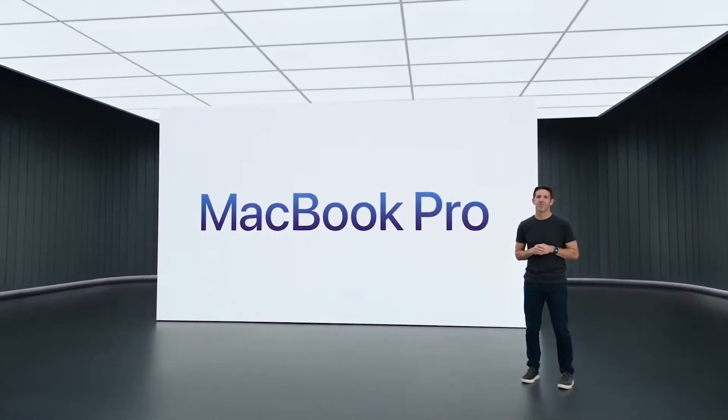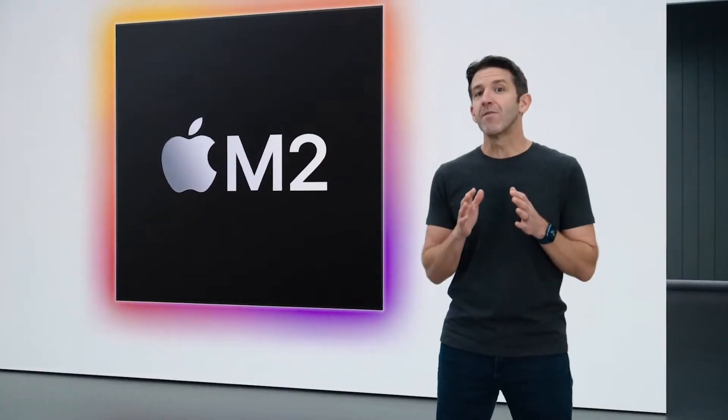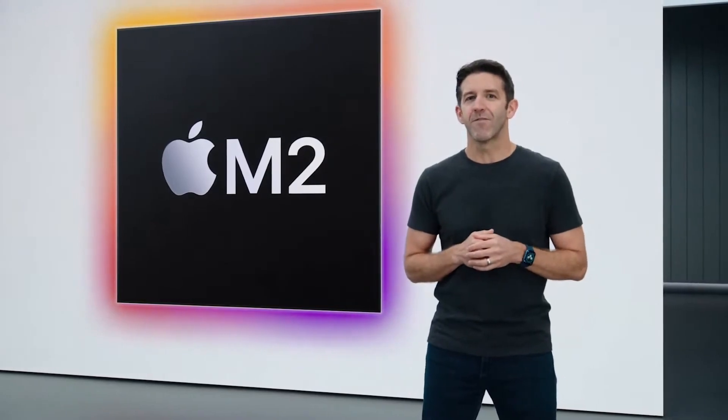The 13-inch MacBook Pro. It's our most portable Pro Notebook, and users love the performance it delivers in its compact design. Now with M2, you get even more capabilities in the same great form factor.